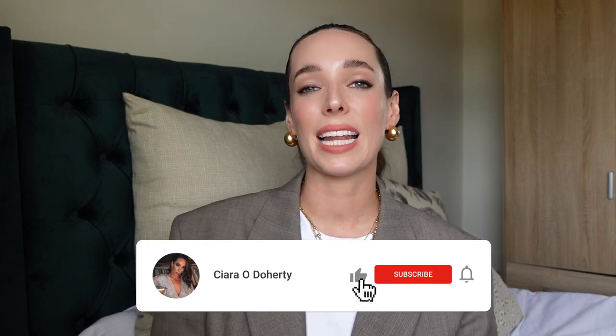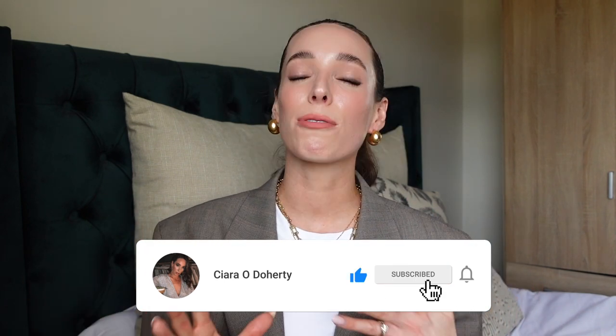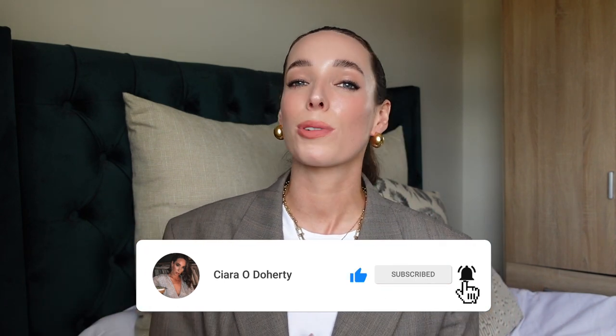If you'd like to see some more bag review videos, I will link some of my other ones in the description below. I especially love finding the best mid-range bags that are under a thousand or under 500 euro. If you liked this video then please do give me a thumbs up — it lets me know that you like this type of content. And if you have not already, please do subscribe to my channel. I post new videos every single week and I would love to have you back for more. Thank you so much for watching guys and I will see you on my next one.